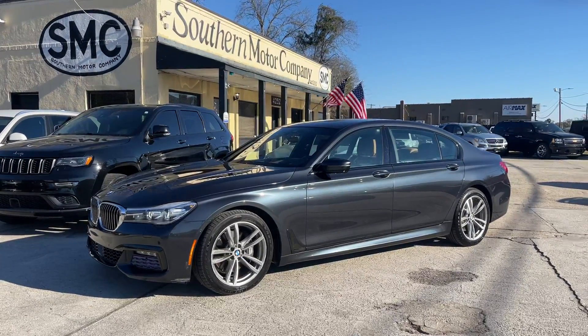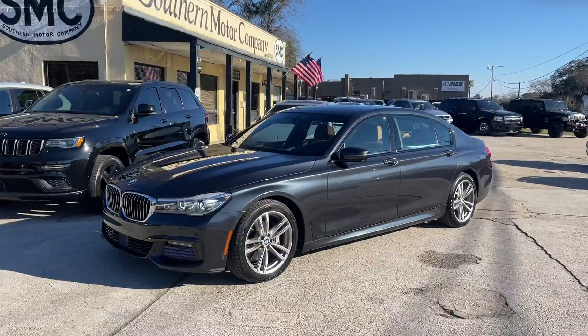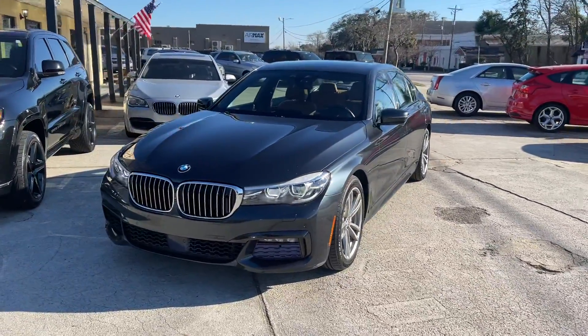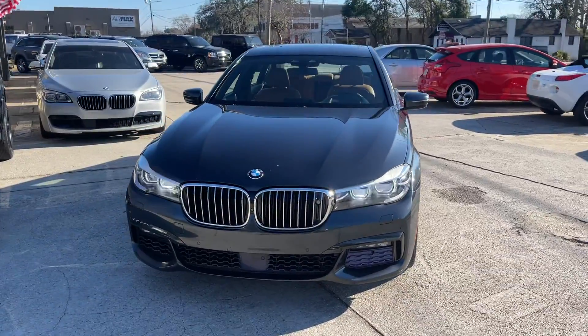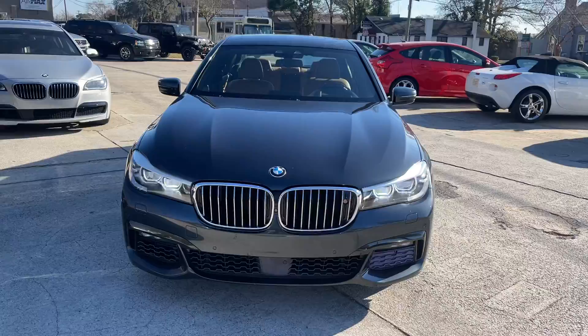Hello everybody, welcome to Southern Motor Company. Today we're showcasing our 2016 BMW 740i. This car has just around 59,000 miles on it and is absolutely gorgeous.